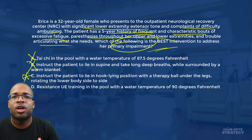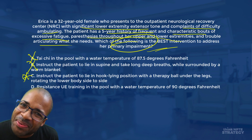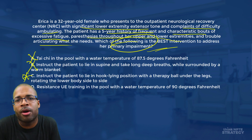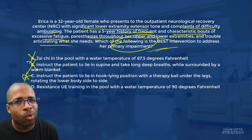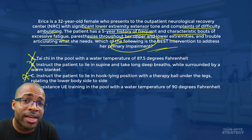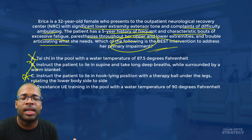Answer D is resistance upper extremity training in the pool with a water temperature of 90 degrees Fahrenheit. We can eliminate this one because the pool water temperature for patients with multiple sclerosis needs to be 80 to 84 degrees Fahrenheit — 90 degrees is contraindicated. That leaves us with our final answer: C — instruct the patient to lie in hook lying position over a therapy ball and rotate the legs side to side.